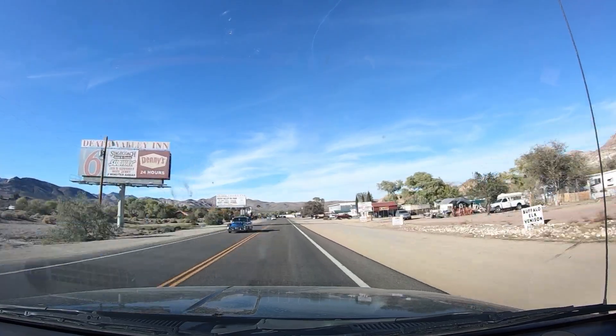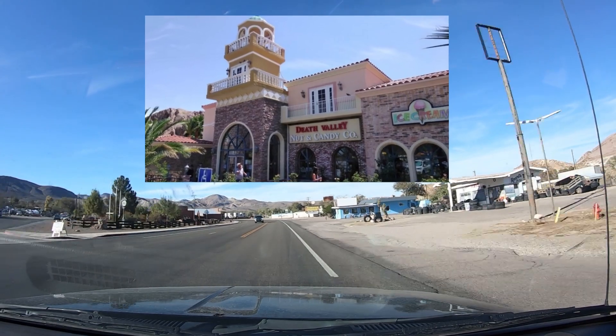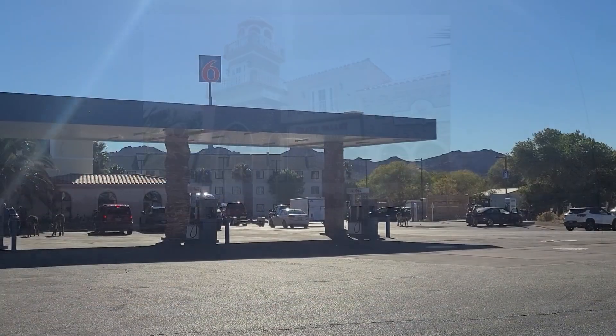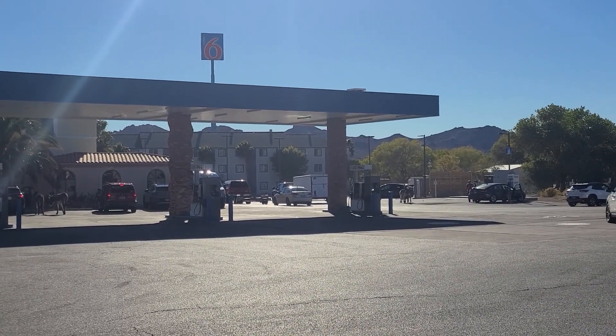If you're coming this way also, my chocolate addiction highly recommends a stop off at the Death Valley Nut and Candy Company. Here you can pick up some road munchies, but more importantly meet the locals that have called this inhospitable area home for well over a century.